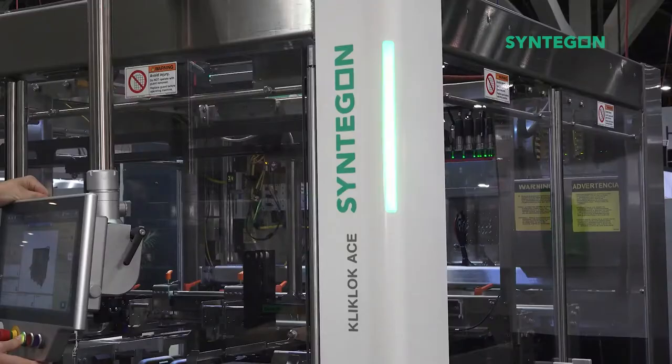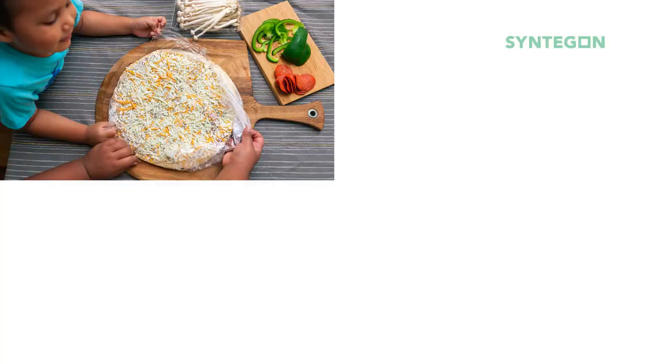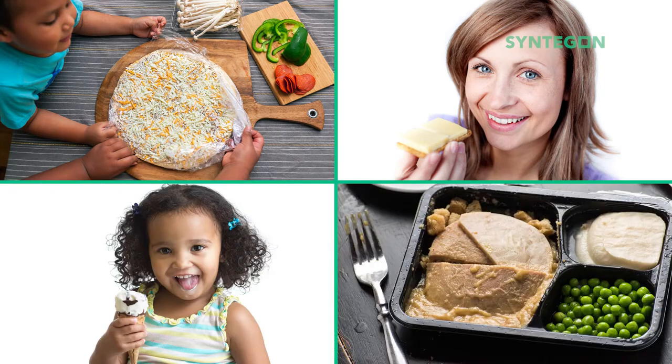We've come a long way since then and now supply machines for a wide variety of frozen foods. Our tour travels through four industries, starting with pizza.